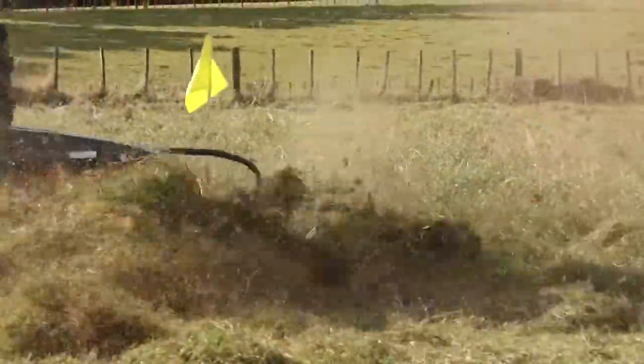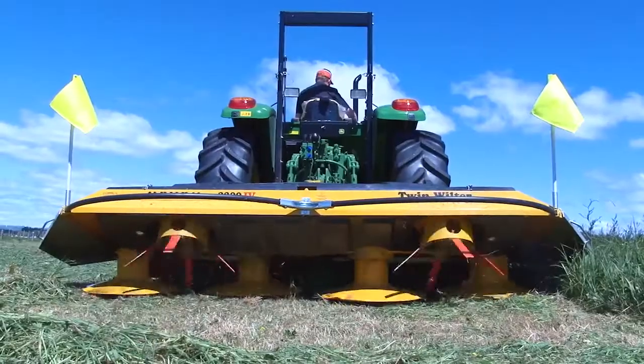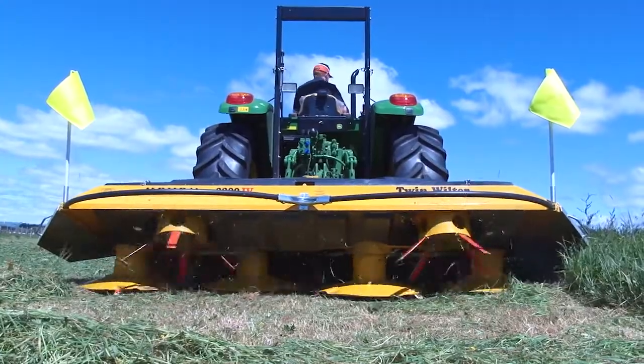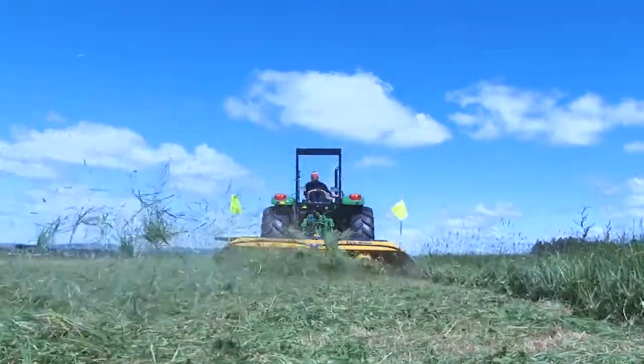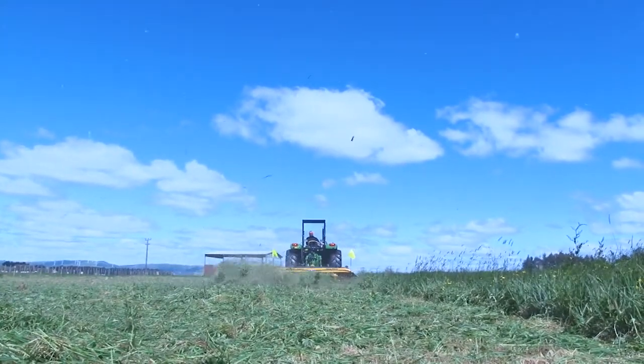Maxim has just helped the farm improve its productivity, basically because we can grow better quality grass and the cows milk better from it. I'd recommend Maxim mowers to others because they're a good, strong, robust mower. You can put junior staff on them because they're very easy to use. They can really handle the knocks and we're really happy with them.